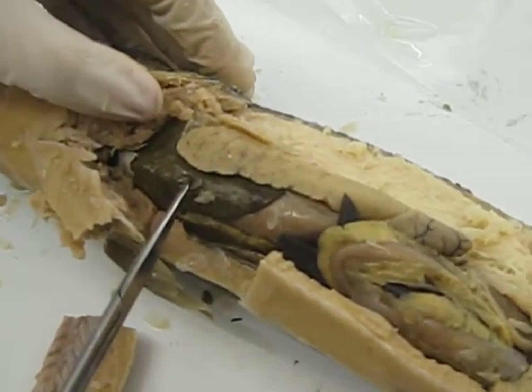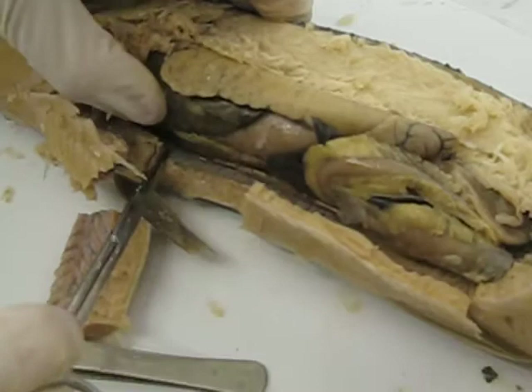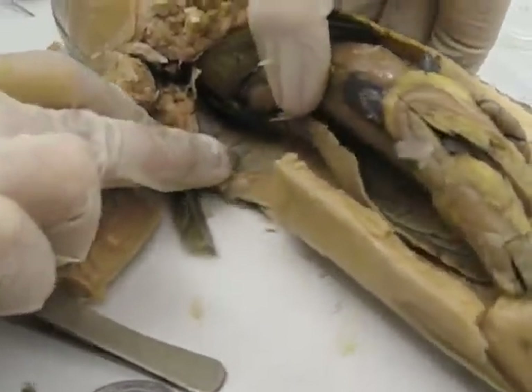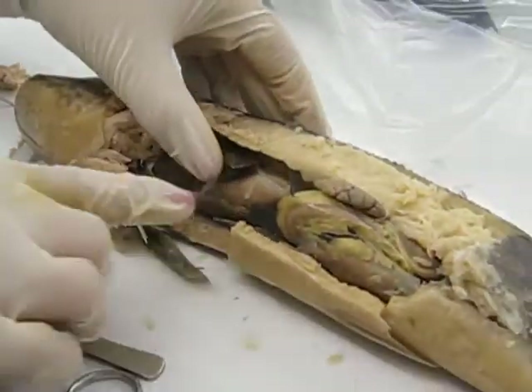Then you have the liver. Let's turn the gallbladder — this greenish guy — and in here, the stomach.